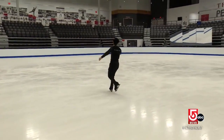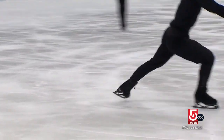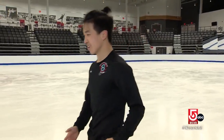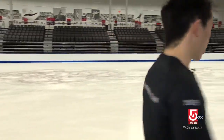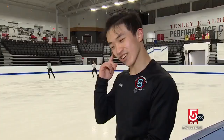Ma says elite figure skaters can tell who's good by listening to their edges. A bad skater relies on the toe pick, but a good edge gives you that deep sound — basically like a hot knife through butter.